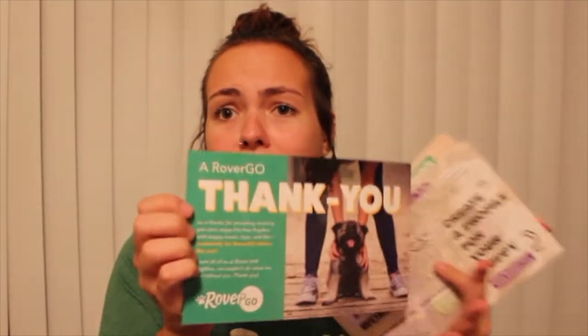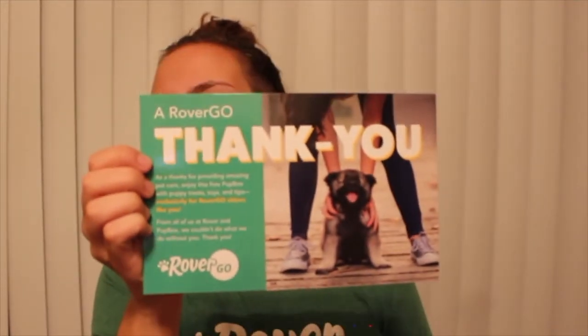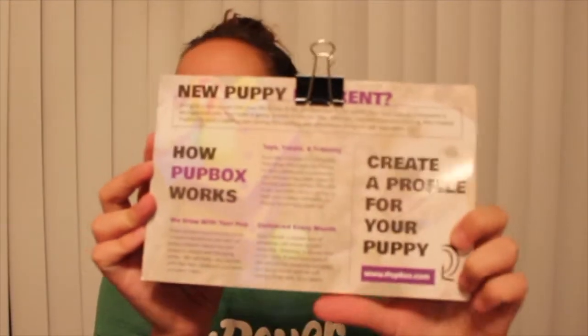From all of us at Rover and Pup Box, we couldn't do what we do without you. They sent me another card — it says 'It's puppy time: some puppy sitting tips from Pup Box,' covering things like sleep, poop, chewing, and digging. It basically covers stuff for the troublemakers in your life, and it shows how Pupbox works. I'm most excited about this card though: it has a little puppy on it, and it says 'Puppies love Pup Box — 50% off your first box.' Use code newpuppy50 at pupbox.com. I'll put that down below. I'm so excited I get to give these to my clients.